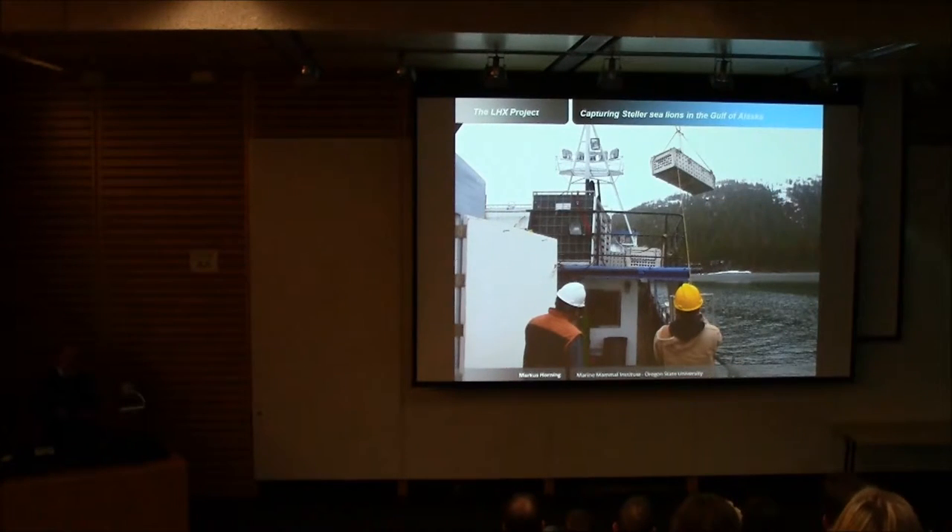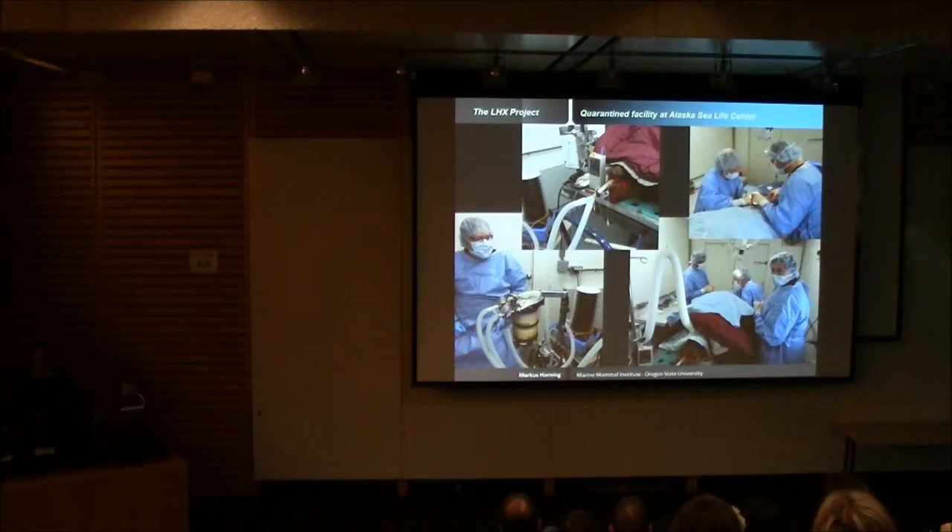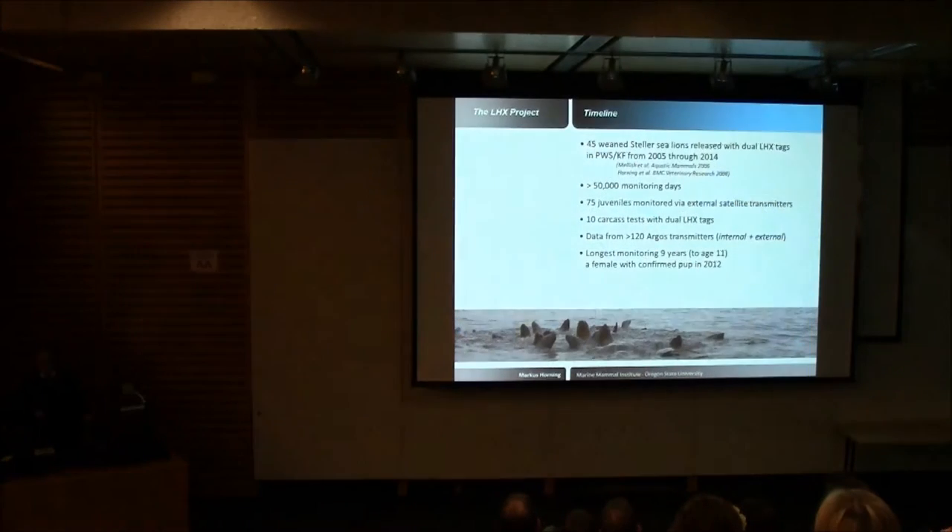Once we get a noosed animal, we retrieve the buoy line, pull it in, maneuver it next to the boat, maneuver the tarp underneath the sea lion, and roll it into the capture box — like a big sea lion burrito. We can do some initial health assessments and even release an animal right there, but typically we bring the animals back to a special quarantine facility at the Alaska Sea Life Center, where we can hold up to six animals at a time under controlled conditions for up to 12 weeks.